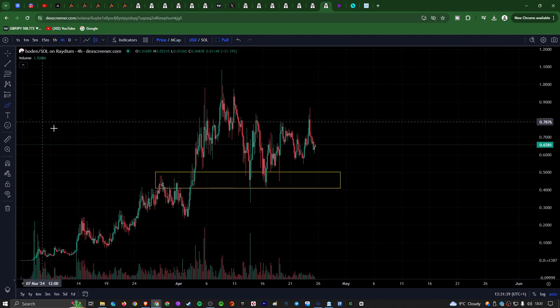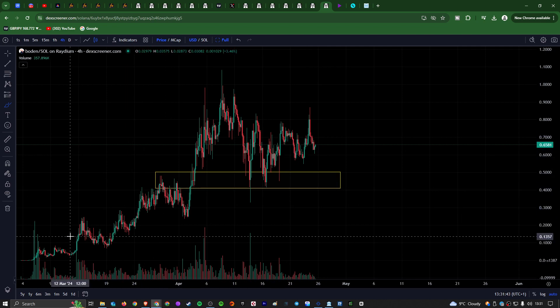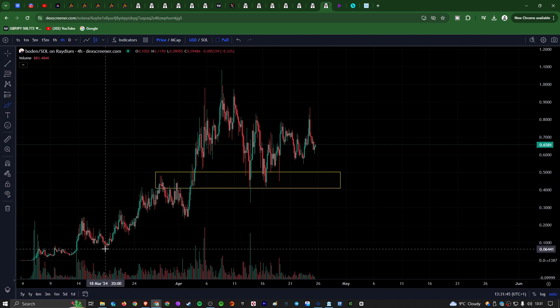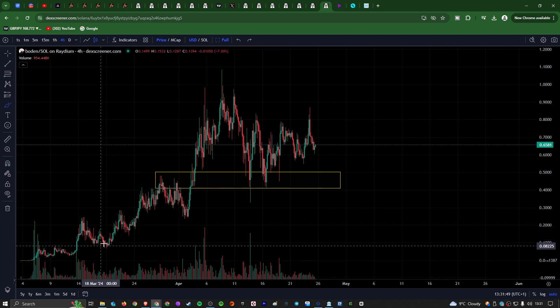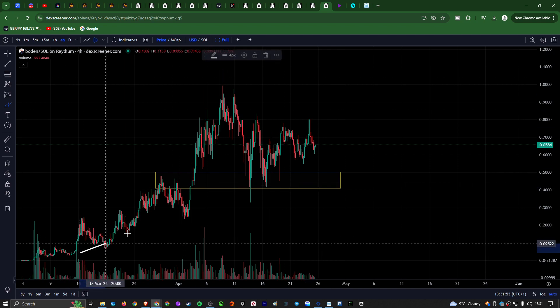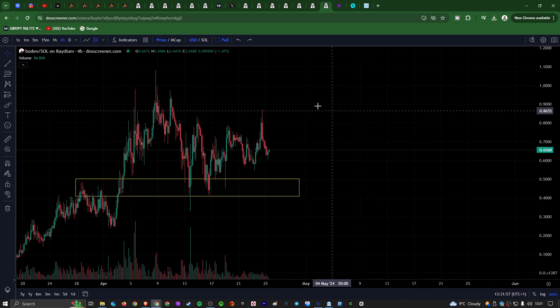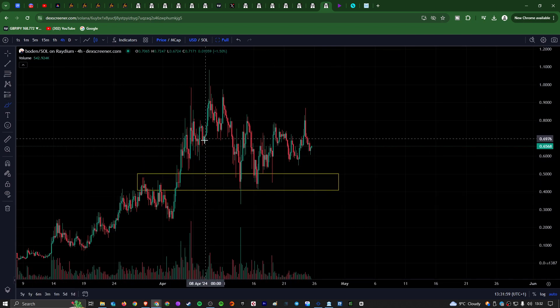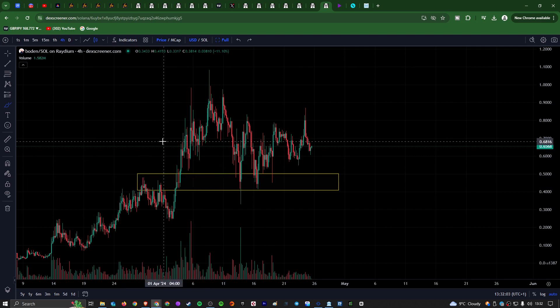Over the course of the past month or so, we've seen a massive move to the upside for Bowdoin. I actually came in and got in here, down at one of these previous pumps — down at around 8 cents. So I've seen a very nice, well over 10x return over the past month or so. We've just been continuously making higher highs and higher lows.